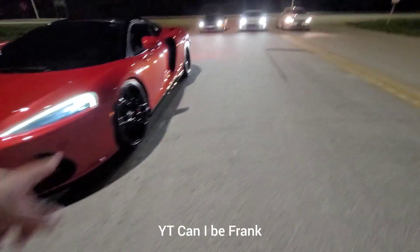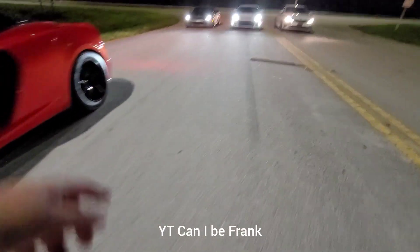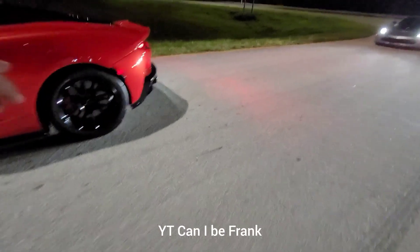This car a couple years ago, but now it's downpipes in tune. McLaren GT, sick car. Nice tires too.